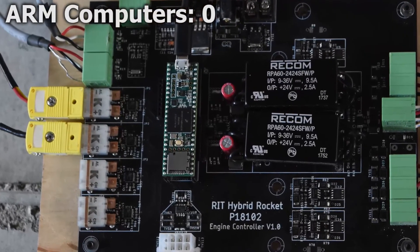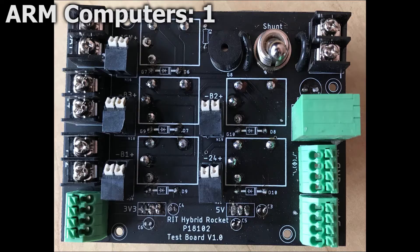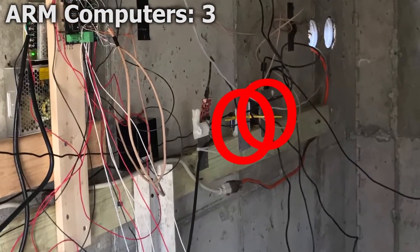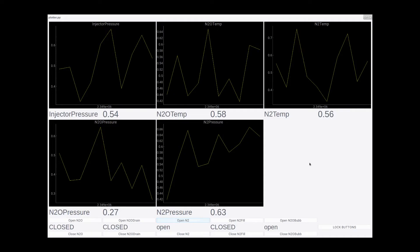We developed three PCBs for this project: an engine controller with a mounted TNC 3.6 starter board, a high-power relay board, and a switchboard. We also used Raspberry Pis and Odroid C2s to capture sensor data, interface with cameras, and to facilitate long-distance communication, enabling autonomous data capture and safe remote controlling of the project.